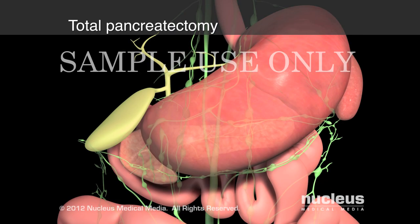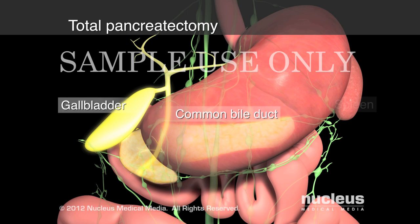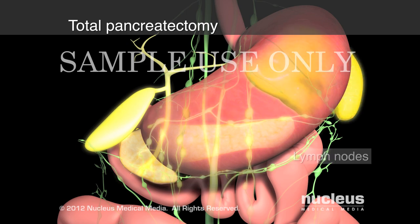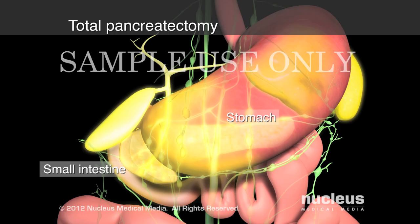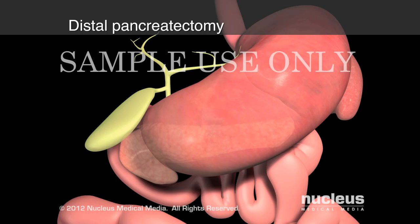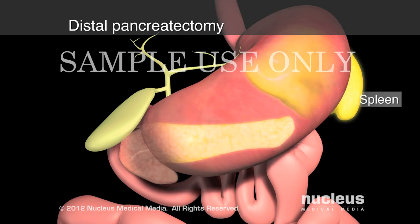In a total pancreatectomy, your surgeon will remove your entire pancreas, common bile duct, gallbladder, spleen, and surrounding lymph nodes, as well as portions of your stomach and small intestine. During a distal pancreatectomy, your surgeon will remove the body and tail of the pancreas, as well as your spleen.